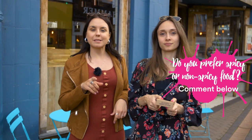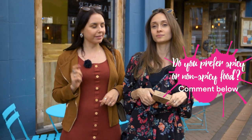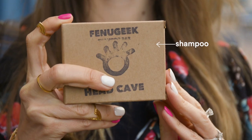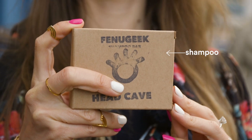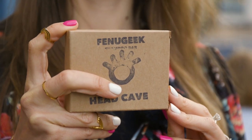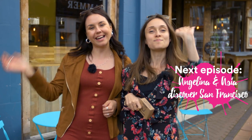Super tasty! I do like Mexican food. We got a little bit of a mixture of some spicy stuff and some not spicy stuff. What do you guys prefer — spicy or not so spicy? Please comment below! The best answer is gonna get this awesome Fenugik shampoo bar, which is made from coffee grains, and we got it for you locally at Bosca Nova. Don't forget to watch the next episode — we'll see you then. Bye!